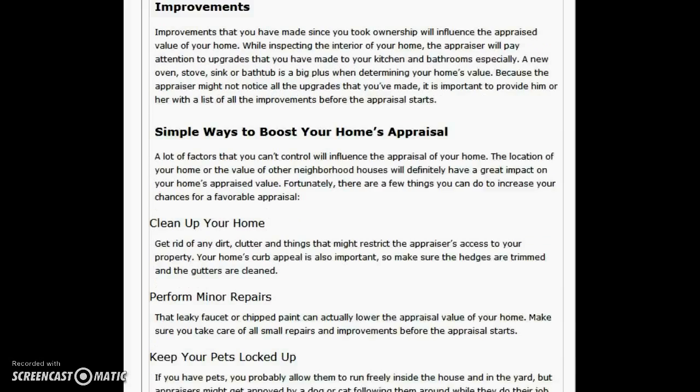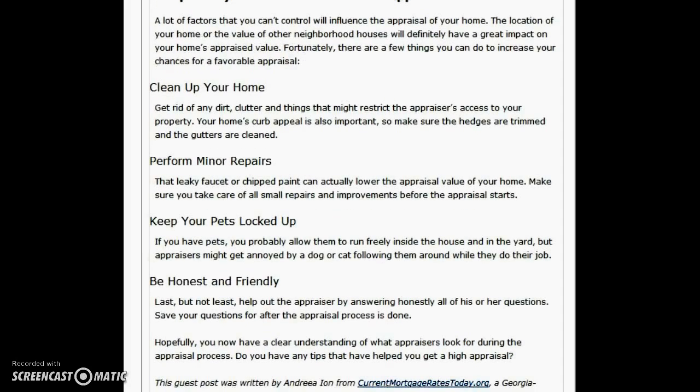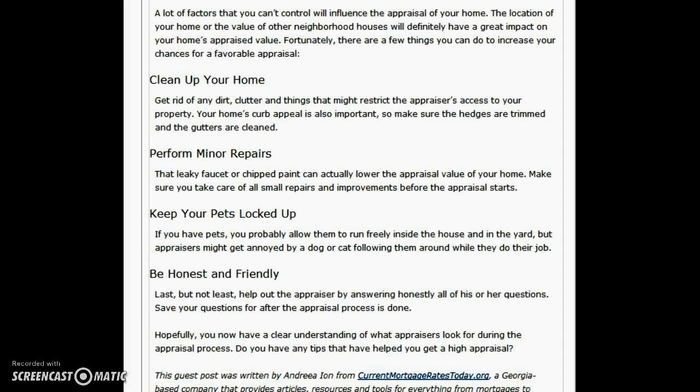Granite countertops and various upgrades you did on the property. Here are some things you might want to do before they come out: make sure the house is cleaned up. They're supposed to overlook a lot of things, but if it's a complete mess they might be biased on the low side. If there are repairs — a leaky faucet, chipped window seal, chipped paint, or a crack in the ceiling — try to patch those up, especially for an FHA or VA loan.